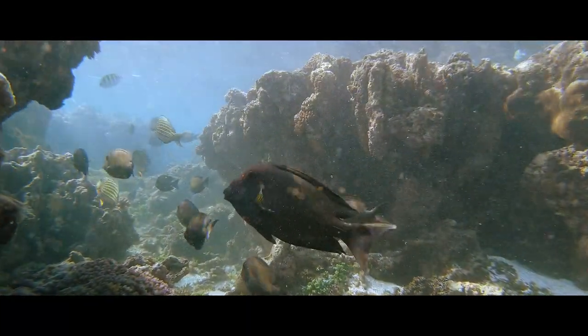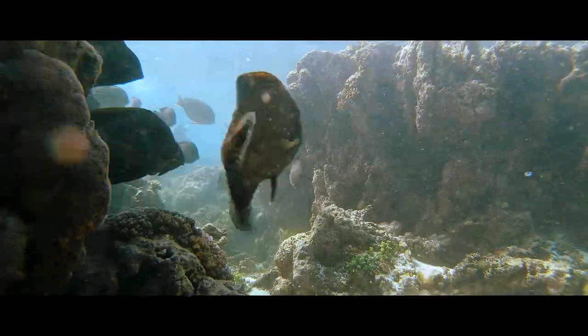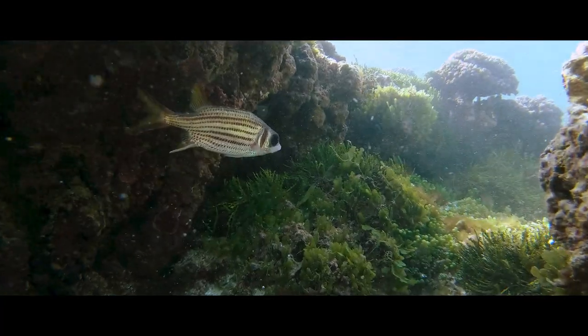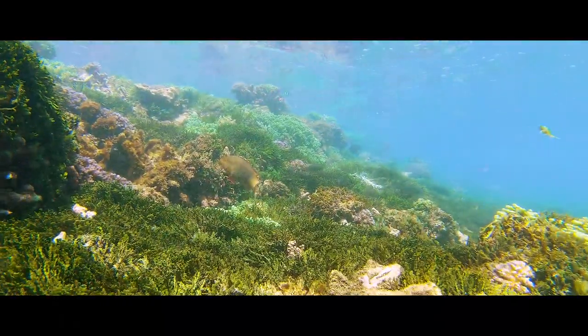Most parts of the reef are so shallow that you can only access them when the tide is high enough. Safe within these little gardens of coral, many species of fish go about their daily activities.